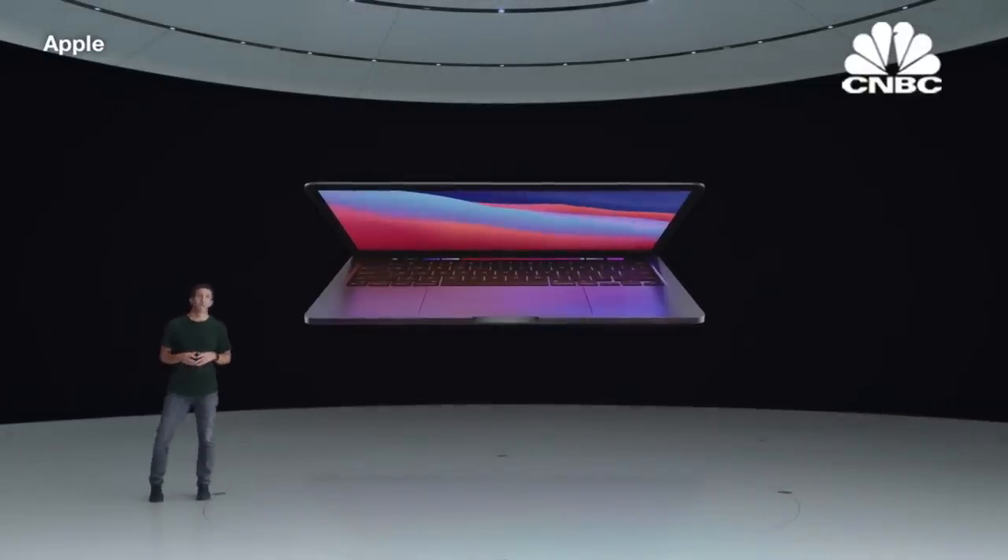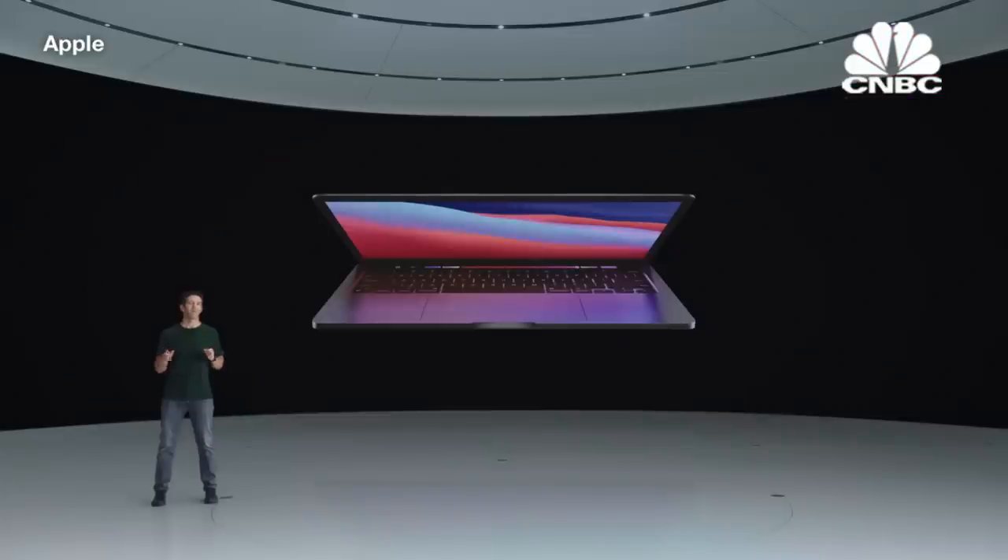Here's the new 13-inch MacBook Pro with M1 — our most popular and affordable MacBook Pro, which dramatically changes your expectations of what a compact Pro notebook can do. And to tell you all about it, here's Shruti.